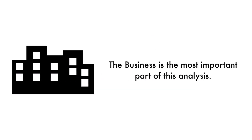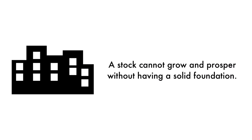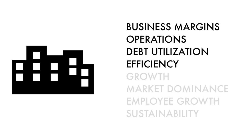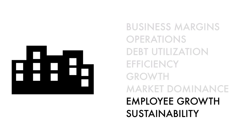Let's first look at the company as a business. The business is the most important part of this analysis — that's why 45% of this analysis is attributed to the business. As Warren Buffett once said, it's far better to buy a wonderful company at a fair price than a fair company at a wonderful price. A stock cannot grow and prosper without having a rock-solid foundation. The business factor is made up of eight metrics: four metrics measure how well the company is doing right now, two metrics measure how well the business is projected to do in the future, and two metrics measure the socioeconomic impact of the business.